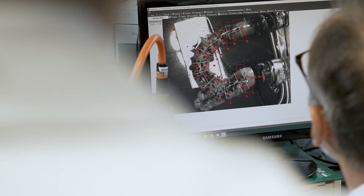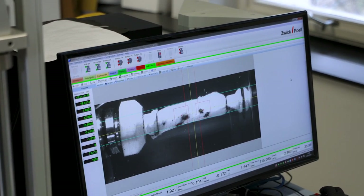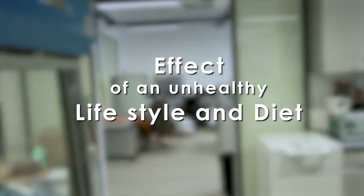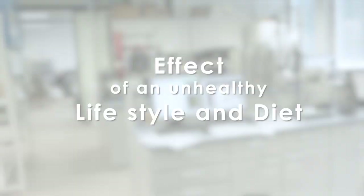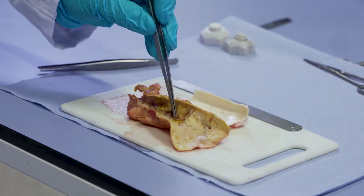The knowledge of these mechanical properties allows, together with computer models, to improve diagnosis and treatments such as balloon angioplasty, but also to optimize implants. In this lab video we show you first the effect of an unhealthy lifestyle and diet — which is high fat, high sugar and high salt — on the appearance of a healthy non-atherosclerotic and a severely atherosclerotic aorta.